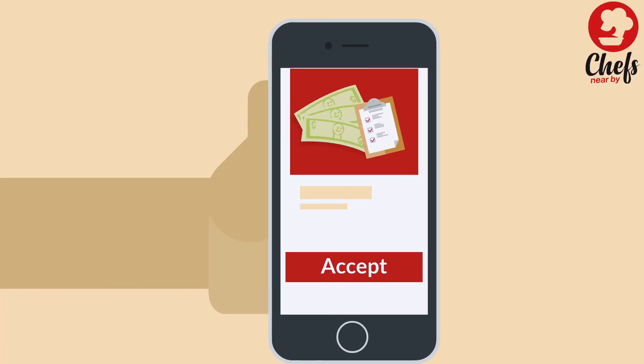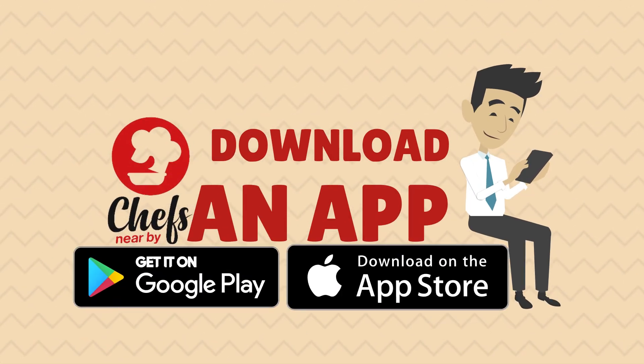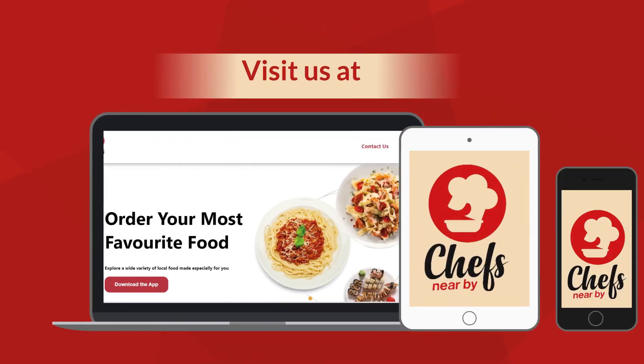Accept a bid from one of the chefs and place the order. To learn more about our local chefs, download our app from the Play Store or App Store and visit us at chefsnearby.com.